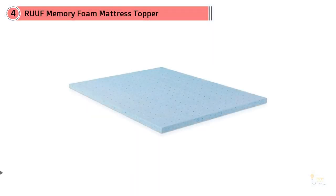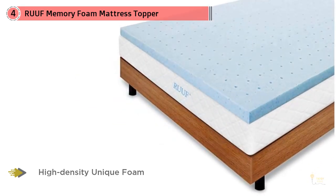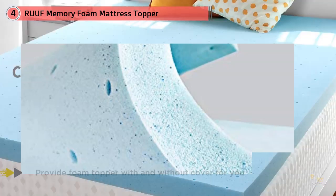Most mattress pads will cost at least a hundred dollars, but this topper style is less than half of that. Made of gel-infused memory foam, this mattress topper is designed to give you the feel of memory foam without storing heat like traditional styles can. With lots of open cells throughout, this pick is meant to be super breathable.